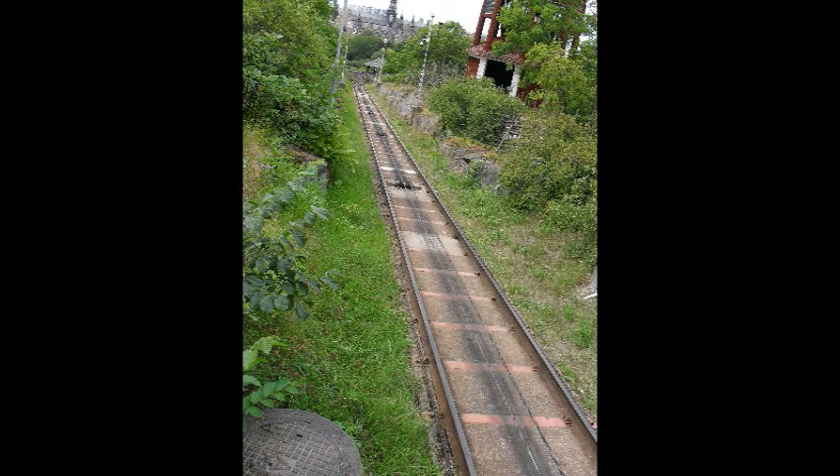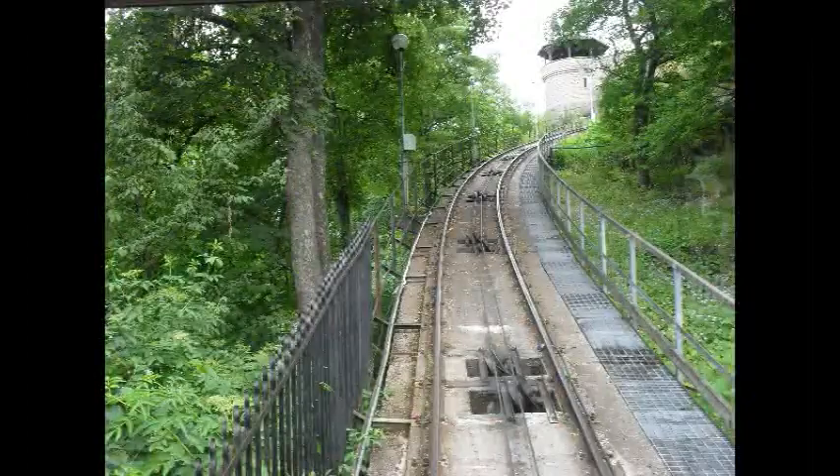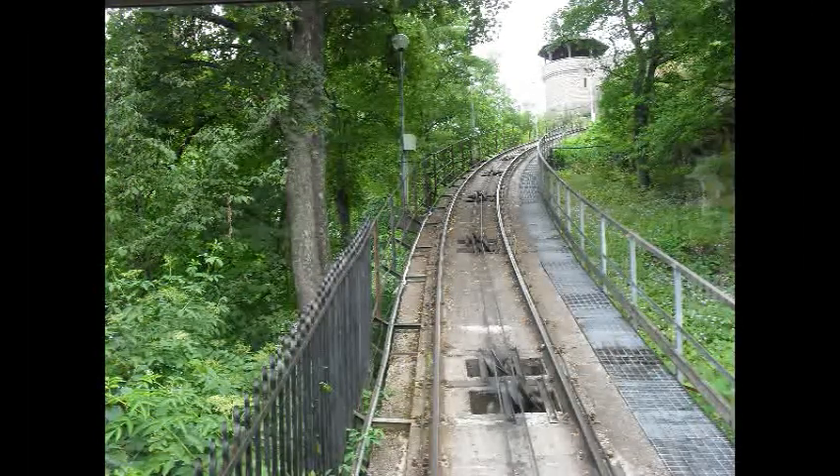The railway was first opened in 1897 and ran until 1959. However, after full restoration it was reopened in 1973.